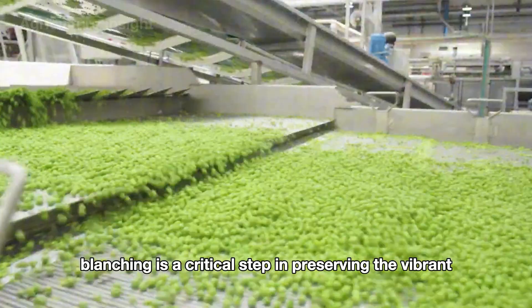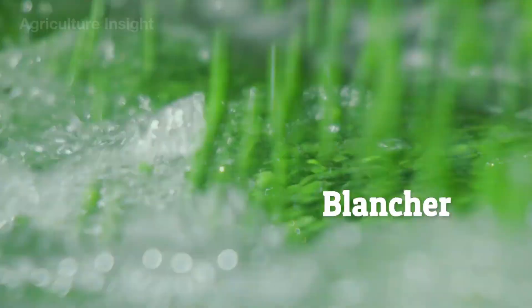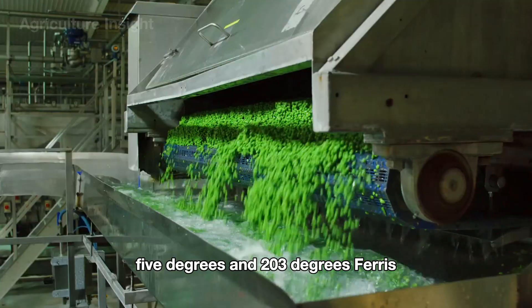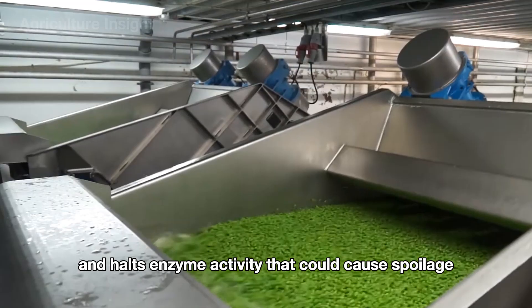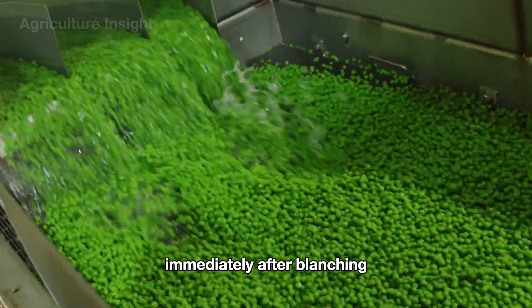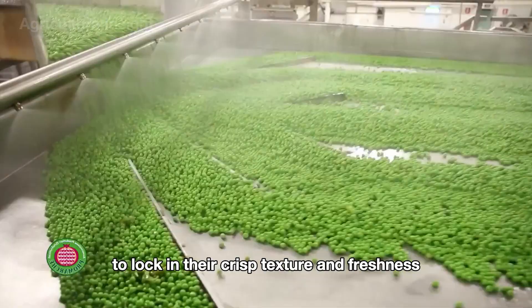Blanching is a critical step in preserving the vibrant green color and natural sweetness of peas. The peas are submerged in hot water at temperatures between 185°F and 203°F for a few minutes. This process kills bacteria and halts enzyme activity that could cause spoilage. Immediately after blanching, the peas are rapidly cooled in an ice-water bath to lock in their crisp texture and freshness.